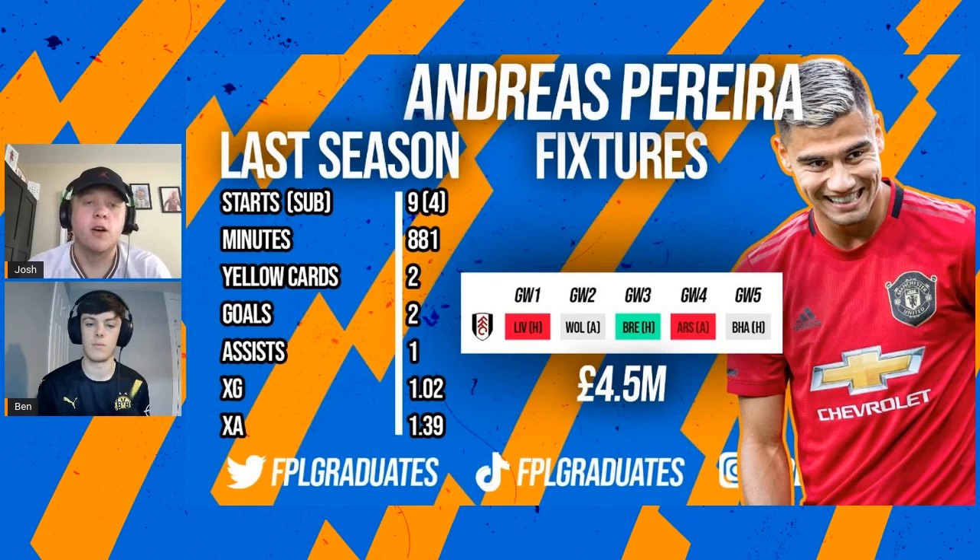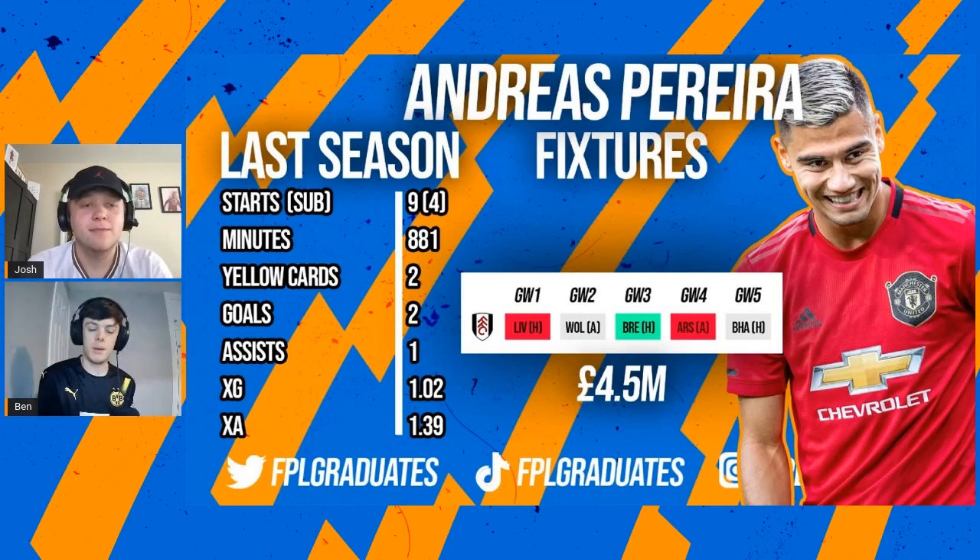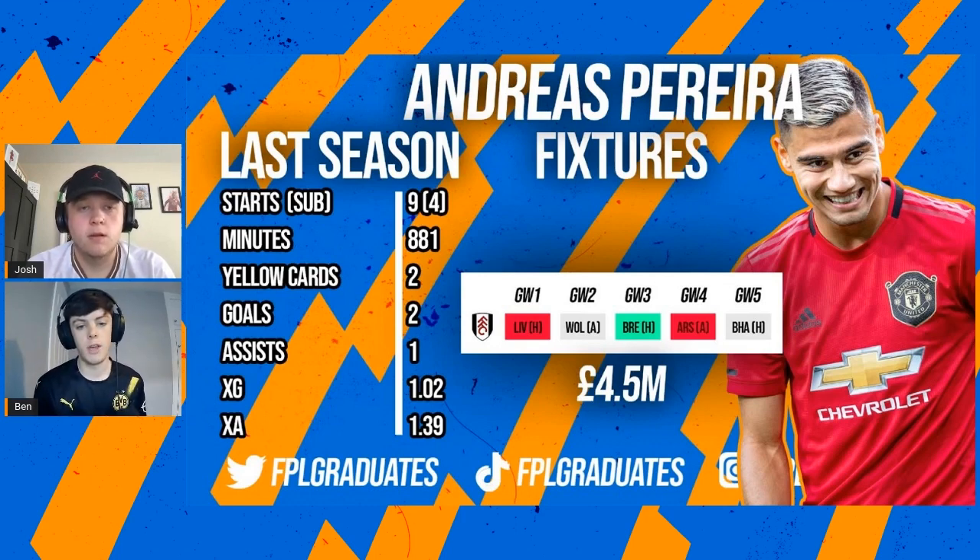Our final midfielder pick and by far the best one is Andreas Pereira, who's on his way to Fulham. He spent time at United, couldn't really cut the mustard, then went out to Flamengo where he played reasonably well. We think he could be a good option and almost a certain starter in that Fulham side. He's got a decent shot on him as we've seen in pre-season. The quality of the player is fantastic and probably the most technically gifted 4.5 million midfielder of the season.